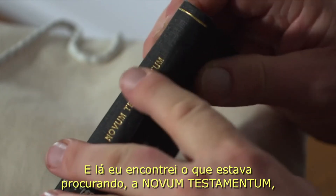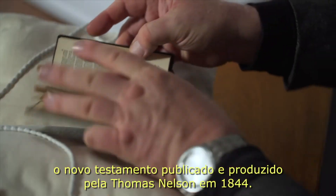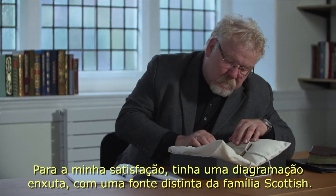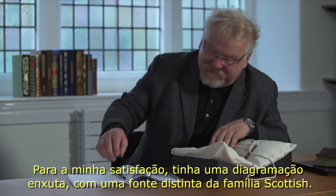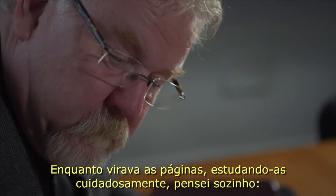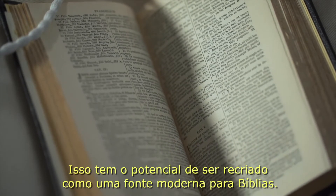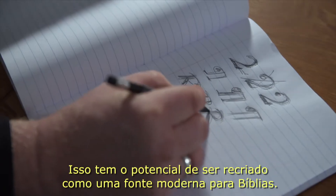The Novum Testamentum — a New Testament published and produced by Thomas Nelson in 1844. To my delight it was typeset with a distinctive typeface: a Scottish Roman typeface. As I turned the pages, studying each carefully, I thought to myself: this has the potential to be recreated as a modern Bible typeface.